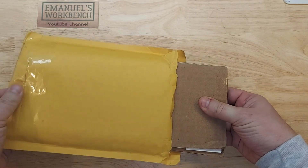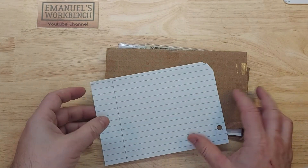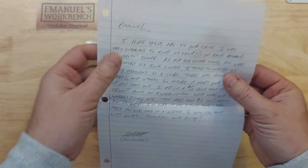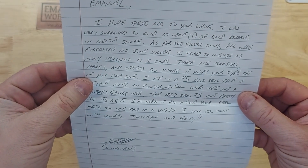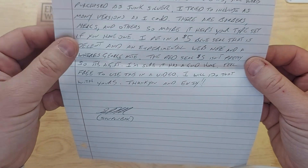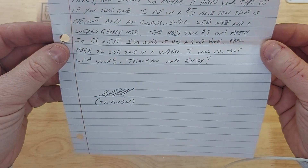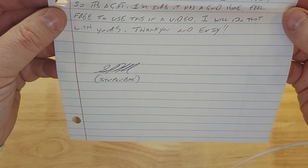I've already opened it to make it easier to access. Just for reference, Stu, if you're looking at this video, I did receive this shortly right after Christmas, so thank you so much. The note says: 'Emmanuel, I hope these are to your liking. I was very surprised to find at least one of each reserve in decent shape. As for the silver coins, all were purchased as junk silver. I tried to include as many versions as I could — there are Barbers and Mercs and others, so maybe it helps your typeset if you have one. I put in a $5 blue seal that is decent, and an experimental web note, and a Where's George note. The red seal $5 isn't pretty so it's a gift — I'm sure it has a good home. Feel free to use this in a video; I will do that with yours. Thank you and enjoy — Stu Blubank.'